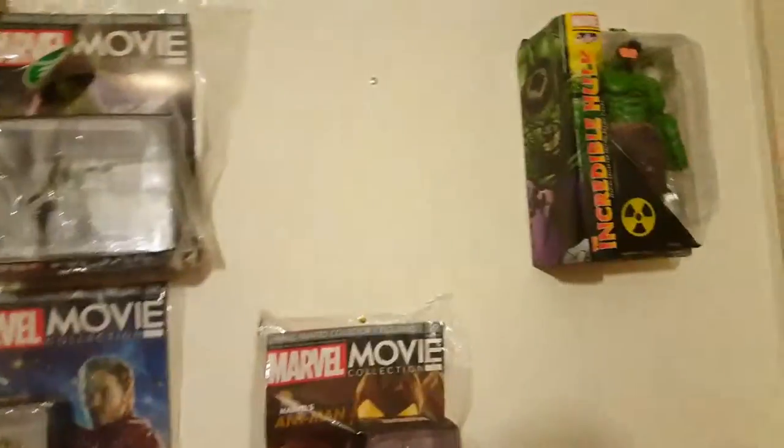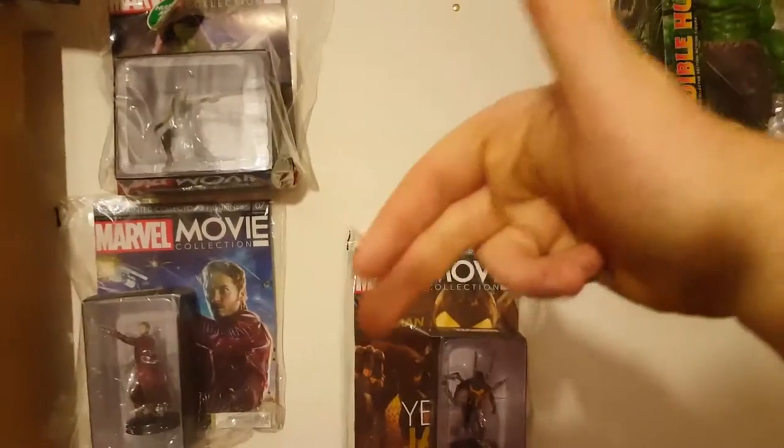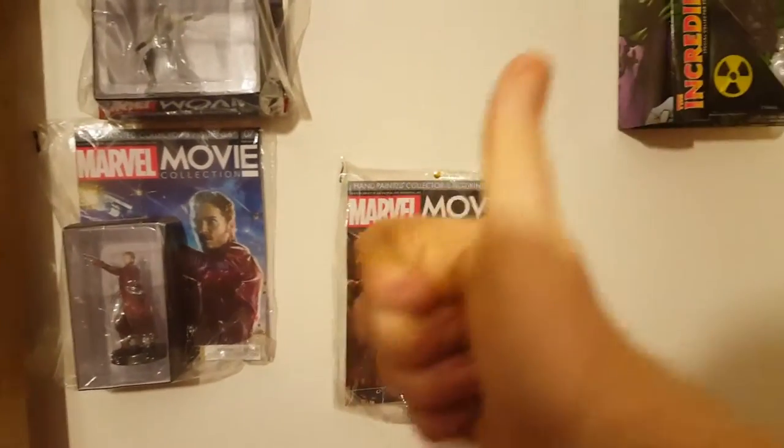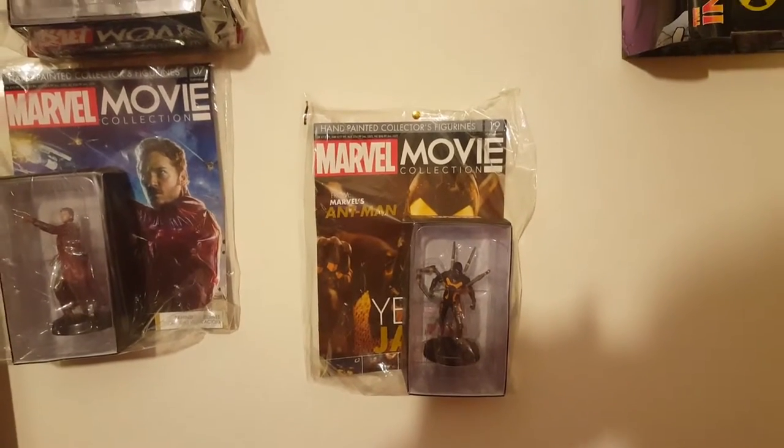If you like it, put a like down here. Feel free to leave a comment, share, favourite, and subscribe. Cheers for watching — stay safe, catch you all later.